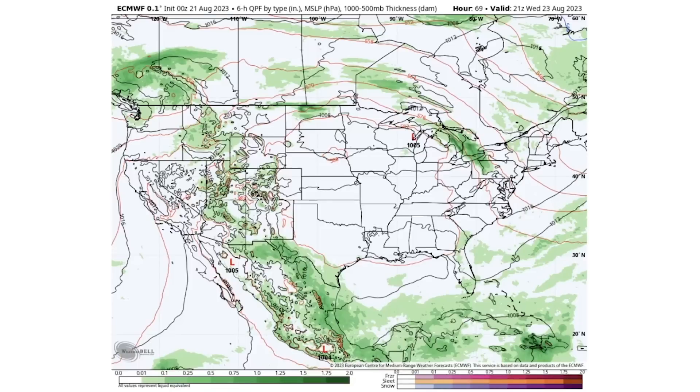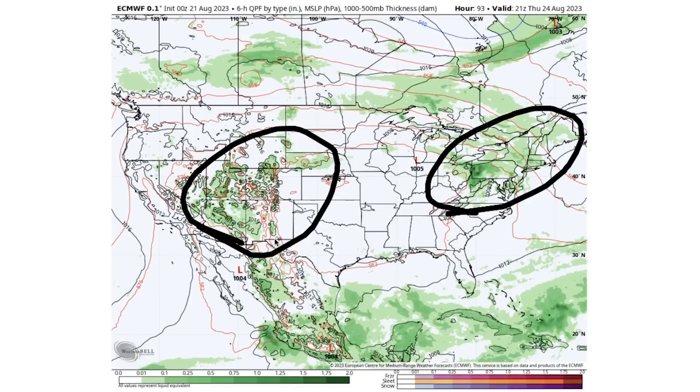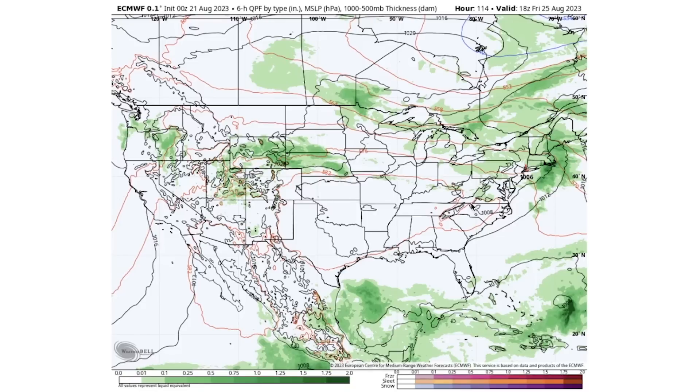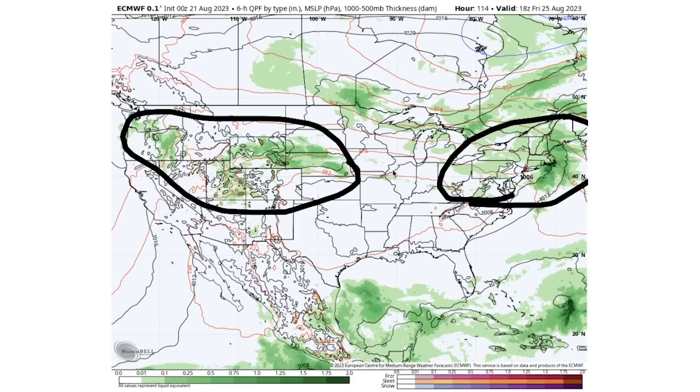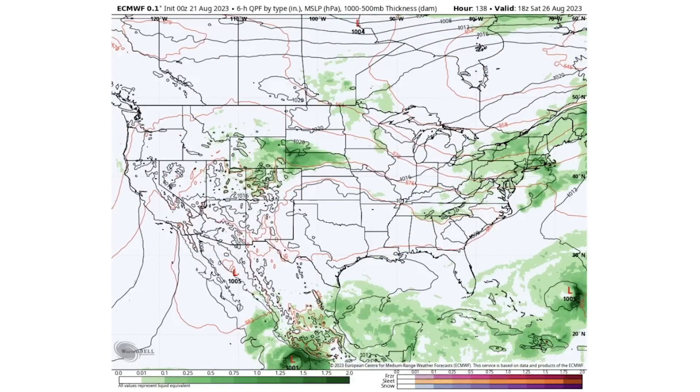By Wednesday the 23rd, we continue to see storminess through the Northwest down through the Rockies, though it has diminished a little bit. It remains relatively quiet for a lot of the East until the later portion of the week. By Thursday, we begin to see some chances at scattered thunderstorms for the Ohio Valley, mid-Atlantic, and Northeast. For the Four Corners states and surrounding areas we also have some thunderstorms prevailing. Friday is relatively quiet outside of the Northeast, with some storms lingering through the Northwest as well.